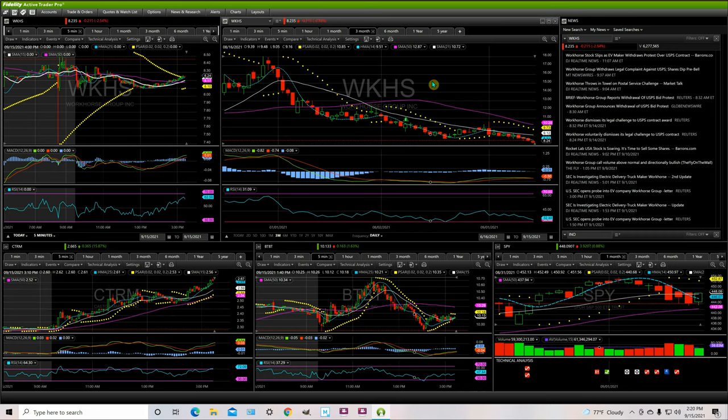Welcome back to Three Styles for another video. Today is September 15th and we're going to look at Workhorse, ticker symbol WHKS.